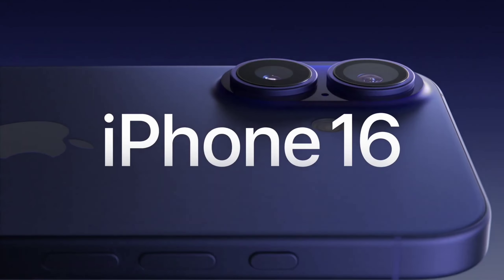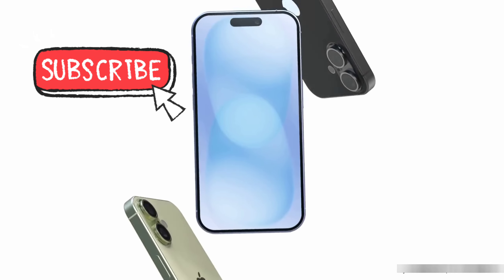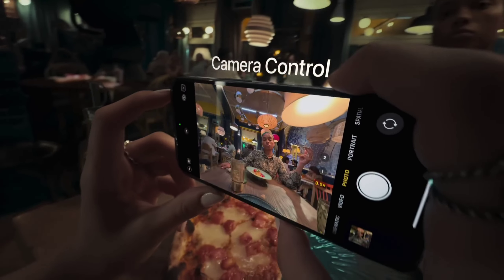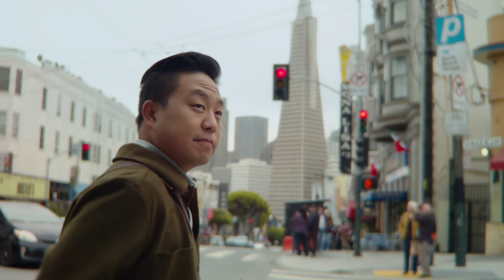Third, the iPhone 16 got a new vertical camera setup, so there are slight design changes in the 16 models when comparing to their predecessors. Fourth, there is a new dedicated camera control switch introduced in iPhone 16 models, which comes very handy.